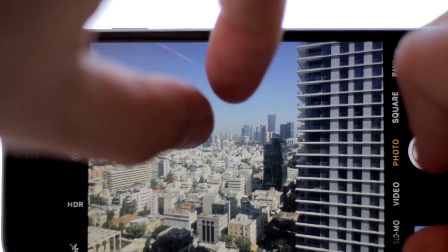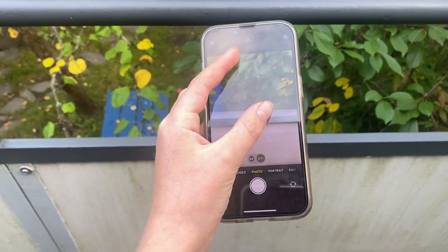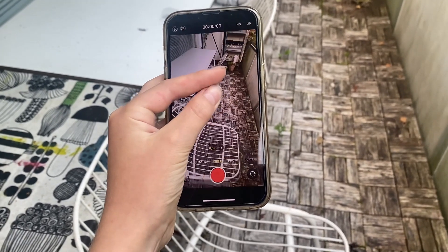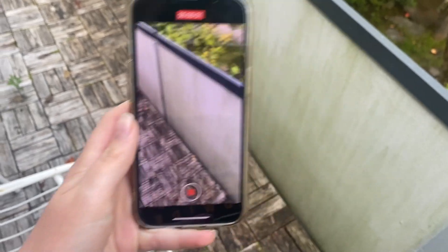Number two: camera zoom. The iPhone 14 has only 5x zoom in photos and 3x zoom in videos. The zoom is not good because there is no telephoto camera, but instead an ultrawide camera.